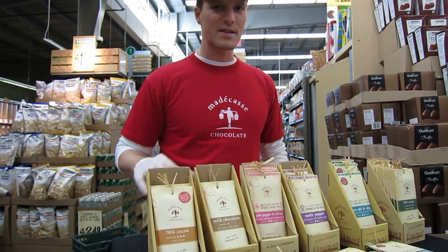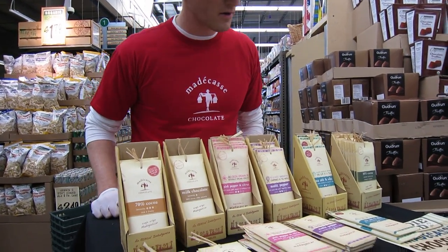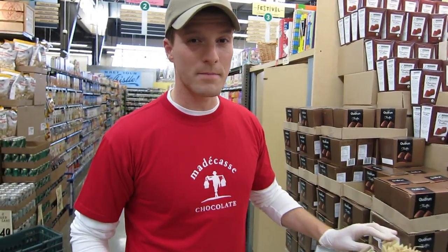We've got about six different varieties of chocolate here, ranging from a milk chocolate all the way at the very end to what's going to be our darkest chocolate — that's an 80% cocoa.